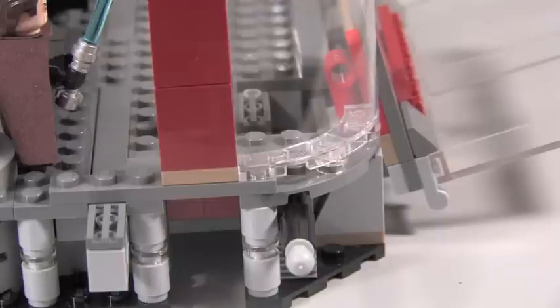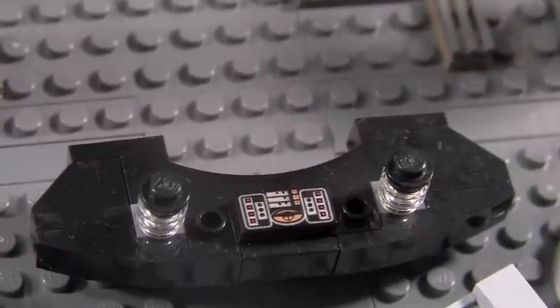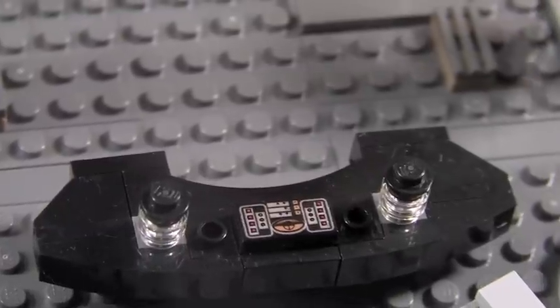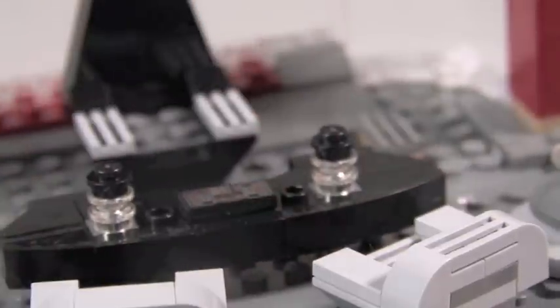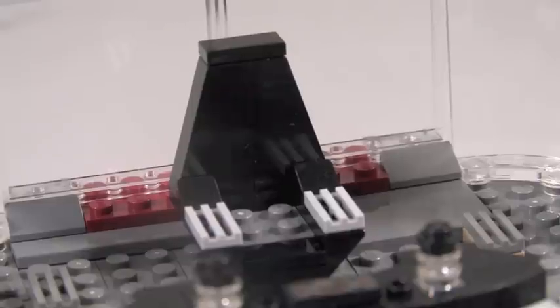I also wanted to show the little control pad on Palpatine's desk — it's not new but looks cool on his desk. His chair is very nice too. When you look at it you just think it's an evil emperor boss chair. It is really cool.